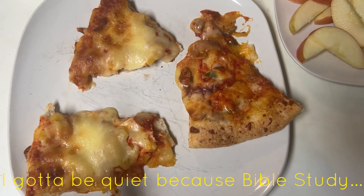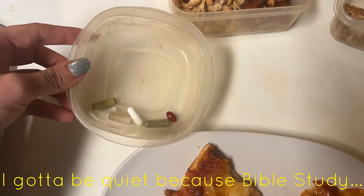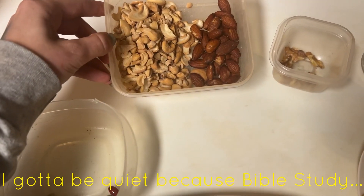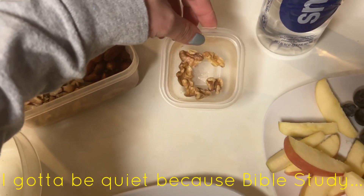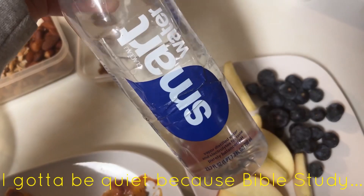Here's my dinner for tonight: three slices of pineapple and jalapeño pizza, my little bowl of supplements, cashews and almonds, some walnuts, a Fuji apple with some blueberries, and of course my water. I'm gonna go ahead and end today's vlog right here so I can enjoy my dinner. Thank you so much for watching and I hope you enjoyed the video — if you did please give me a giant thumbs up, and if you didn't just hit that thumbs down button. Until next time, bye!